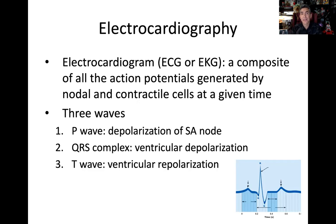We look at three major composite waves: the P wave, the QRS complex, and the T wave. The P wave represents the depolarization of the SA node — atrial depolarization. QRS represents ventricular depolarization. And T represents ventricular repolarization. The letters P, Q, R, S, T are just the standard designations used to distinguish these waves.